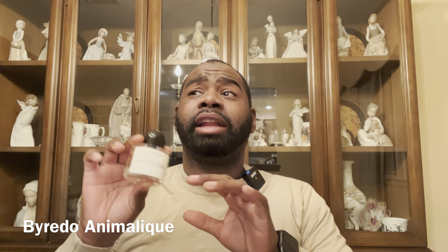Next fragrance is by Byredo — their newest release, Animal Leak. It has notes of bergamot, lemon, violet, suede, sandalwood, and amber. You get a lot of freshness from the lemon and bergamot in the opening, then a lightly suede leathery feel with amber and creaminess. It kind of reminds me of Byredo Gypsy Water as it dries down. Animal Leak is an amazing scent — definitely check it out.